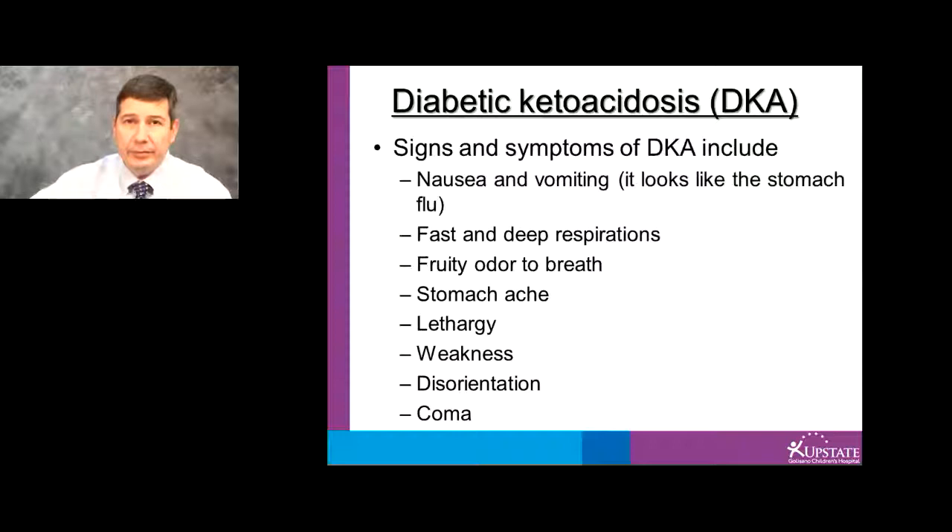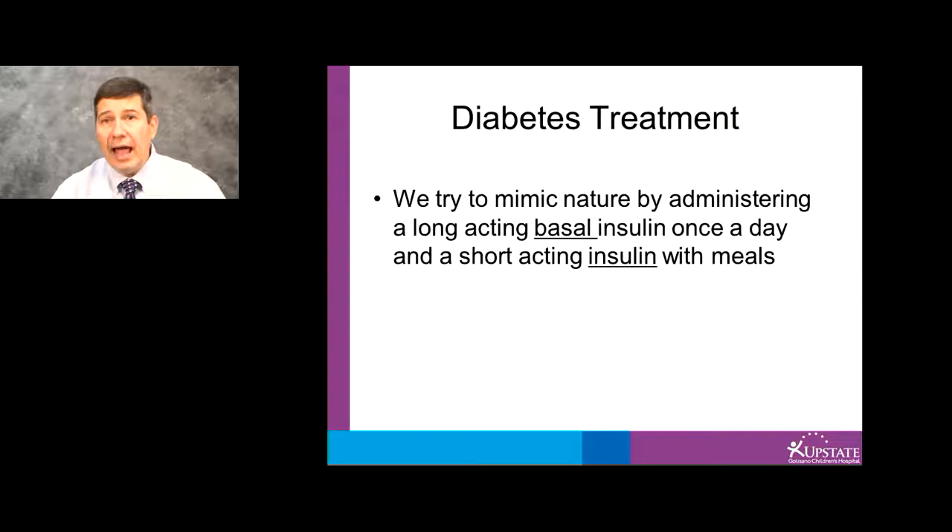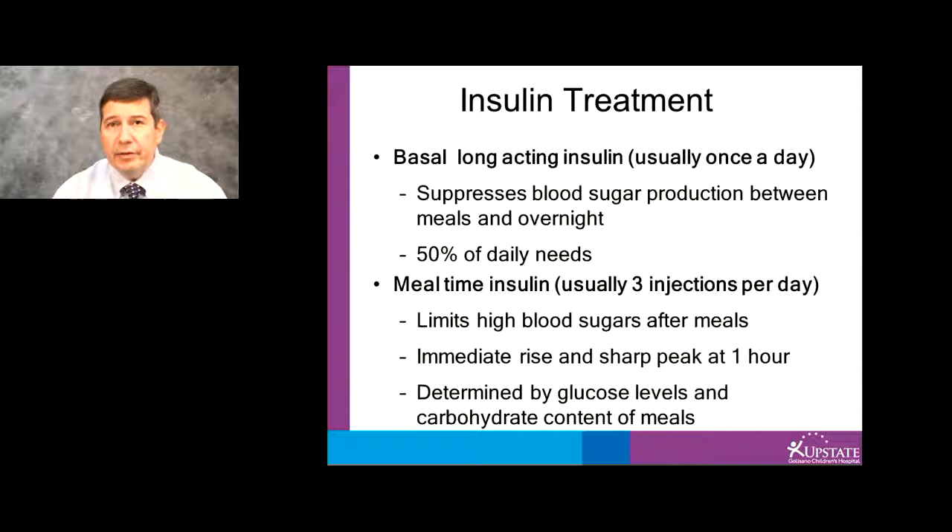Fortunately, diabetes can be treated. We try to mimic nature by administering a long-acting basal insulin and a short-acting, fast-acting insulin with meals. The basal insulin, usually given once a day, suppresses blood sugar production between meals and overnight. Mealtime insulin is given usually with the main meals, and the amount that is given depends on the amount of carbohydrate that the person eats and the blood sugar before the meal.